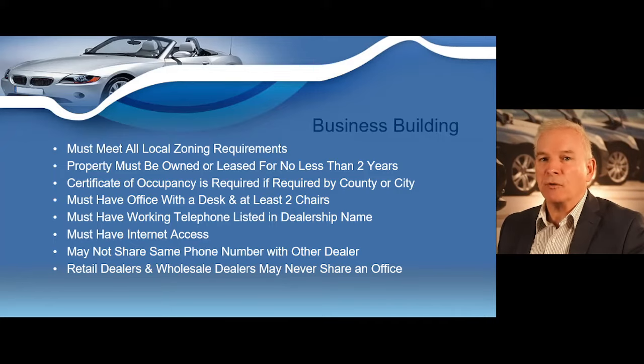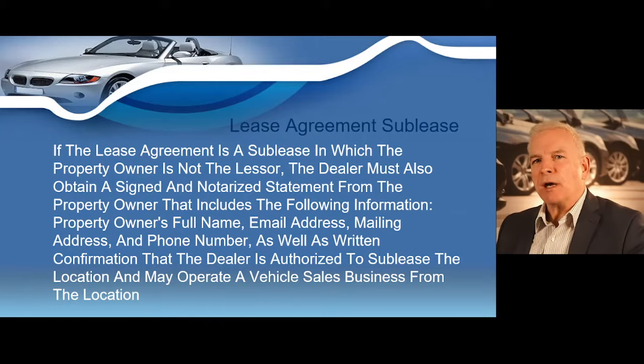The state allows up to four retail dealers in one building and up to eight wholesale dealers in one building. However, wholesale dealers and retail dealers may never operate out of the same office or building. If the lease agreement is a sublease where the property owner is not the lessor, the dealer must obtain a signed and notarized statement from the property owner including the owner's full name, email address, mailing address, phone number, and written confirmation that the dealer is authorized to sublease and may operate vehicle sales from that location.